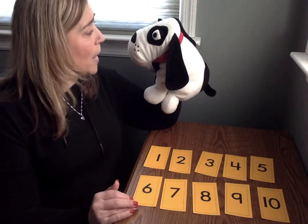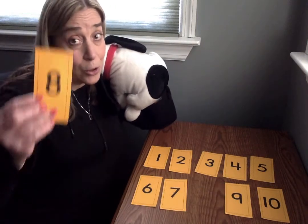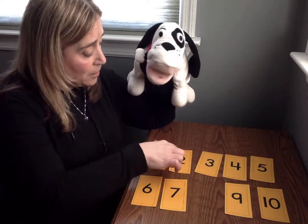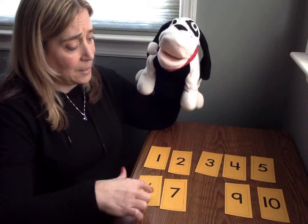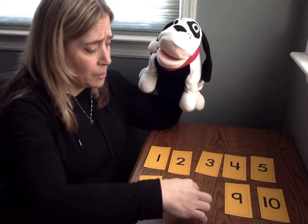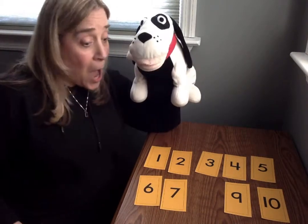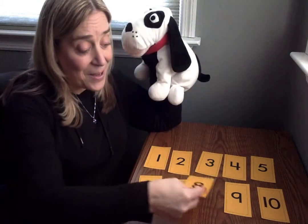Should we do one more? Okay, one more. Close your eyes. Okay friends. Let's see, Mr. Mix Up. One, two, three, four, five, six, seven. Nine and ten. What number comes between seven and nine? Number eight. Is he right? He said number eight. He is right. There we go. Number eight.